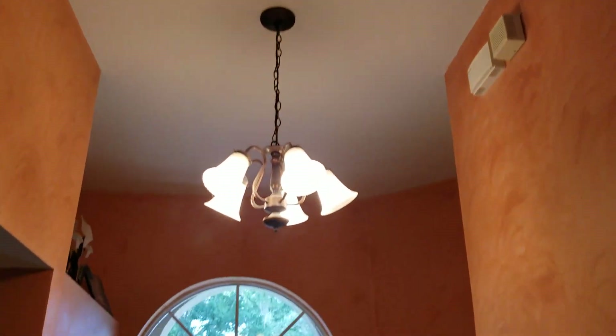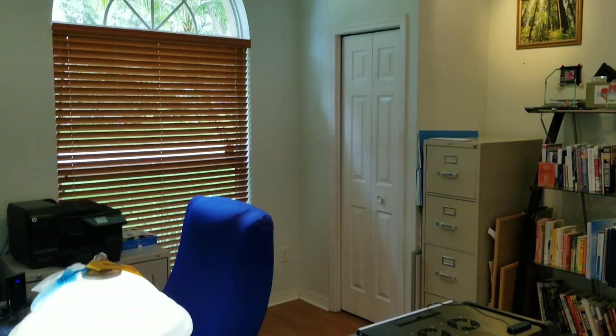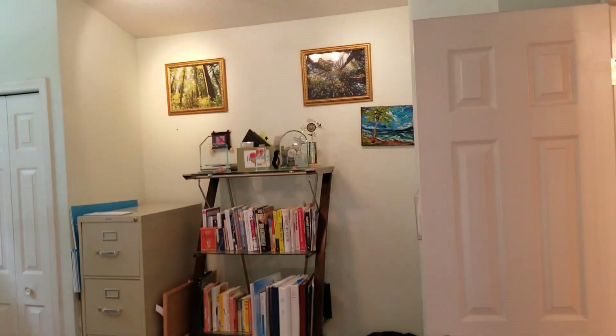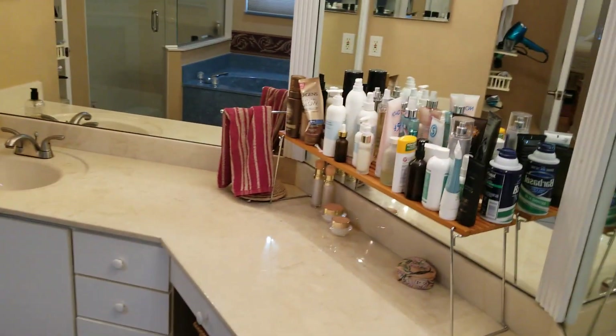Let me turn around and show you the entrance. So this is our entrance. We've got some built-ins and some shelving. Going into this room on the left — it's an office. We've got some laminate floors.